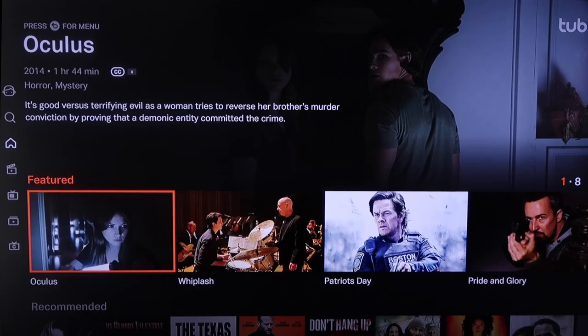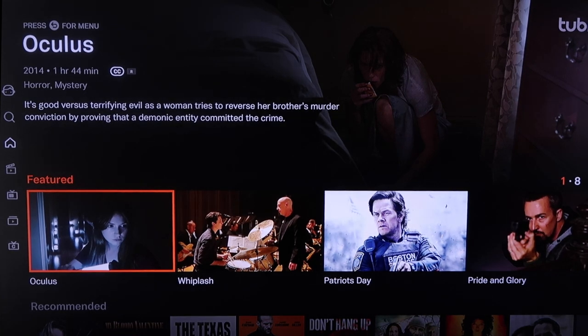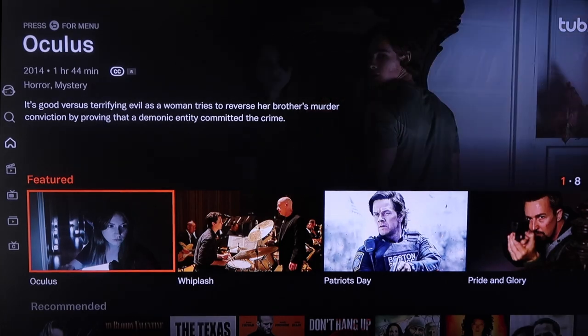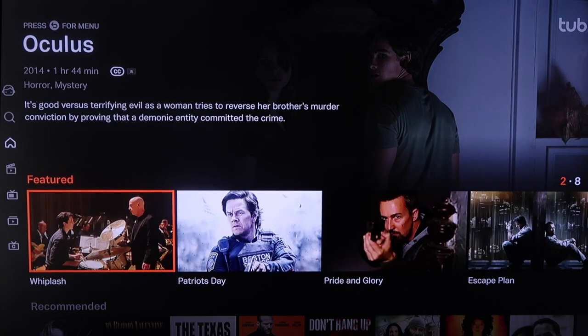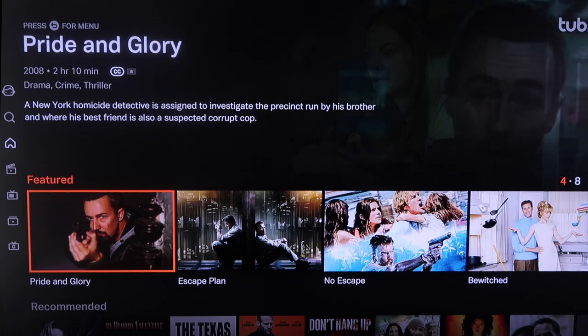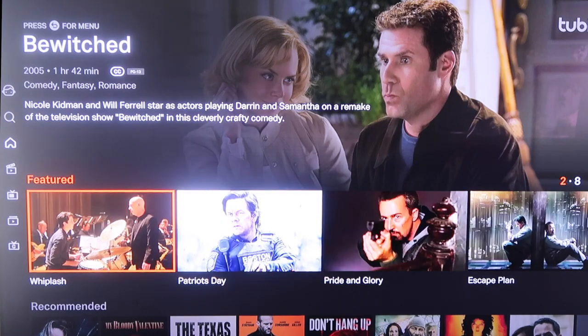This next one we're going to look at is Tubi TV. I like the way Tubi TV is laid out — it does have a little bit of a Netflix vibe, showing a featured movie at the very top. Right there in the middle it has all its featured films that are real popular right now, like Patriot's Day, Pride and Glory, Escape Plan — some of the real popular ones — and you can watch these all for free.